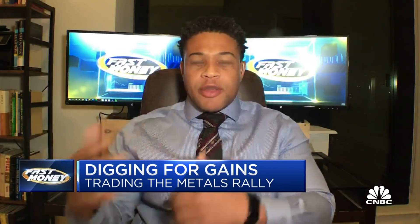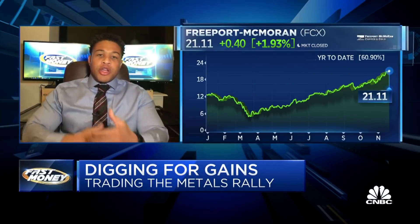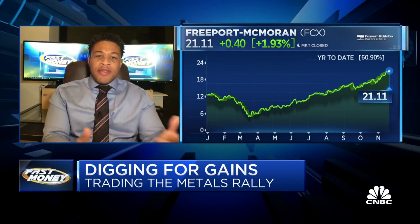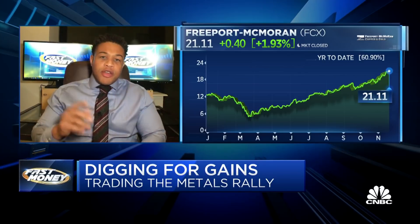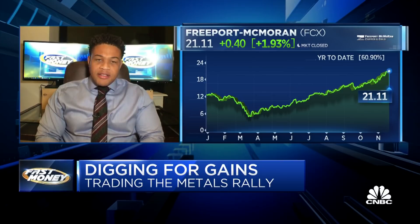I'm looking at FCX. I like the way the stock has been trading. Although they do have a bulk of their revenue sourced from copper, they are still a diversified natural resource company. And what that does is it gives you the protection on the downside. We've talked about how emerging markets have outperformed, we've talked about the pressure on the dollar, and it also gives you exposure on the back end to the reopening recovery story that we've seen the rotation into. Great analysis on his part.